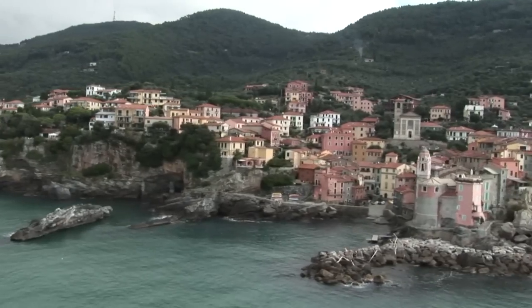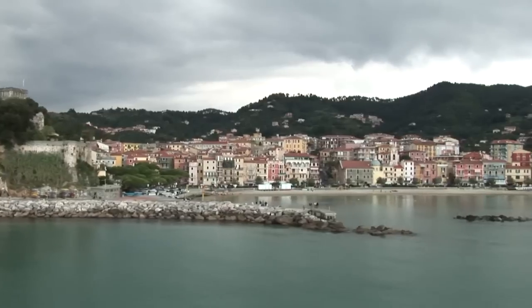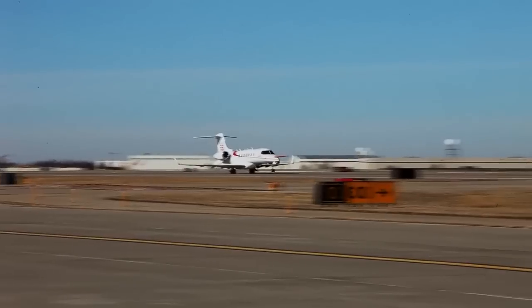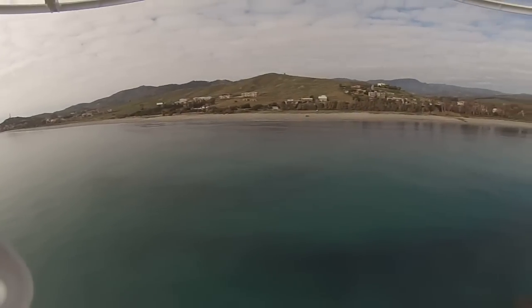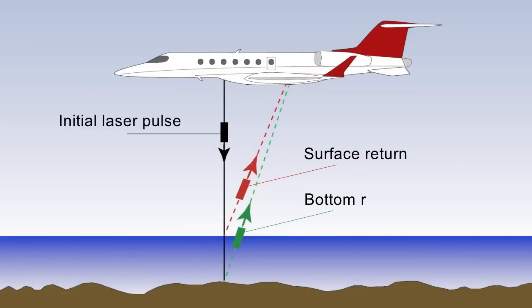Where survey vessels cannot operate efficiently or safely because of shallows, rocks or other dangers and the water is clear, aircraft-mounted survey systems can be used. LiDAR measures the depth by analysing pulses of laser light reflected off the surface and the bottom of the sea.